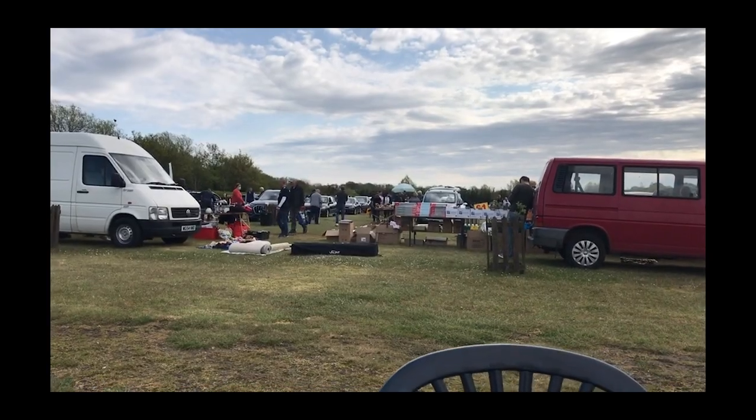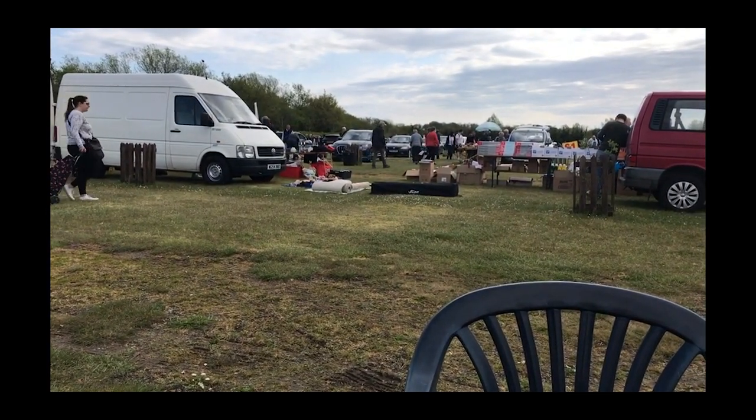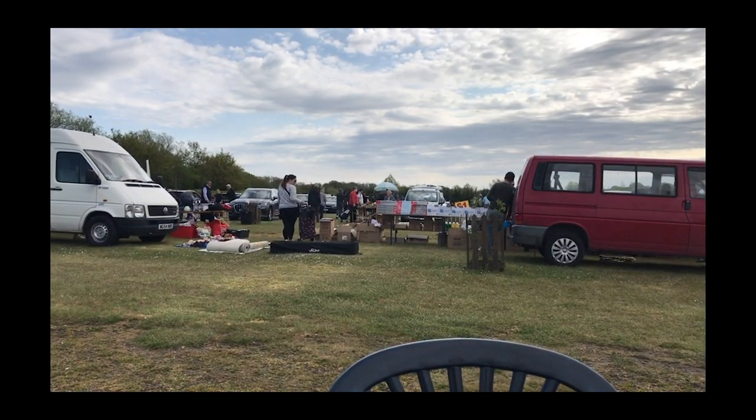I've got myself a jumbo hot dog and a can of Pepsi Max - four pounds seventy. I asked for sauce and she put the sauce on underneath the hot dog, which is a bit weird.